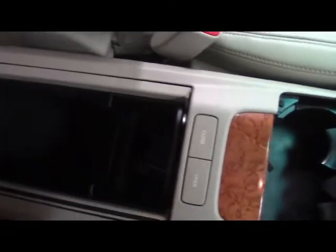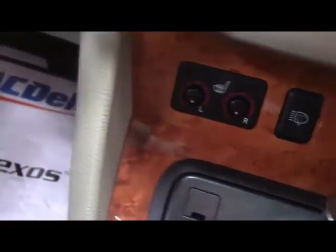Moving along the passenger side. On the passenger door, we have window and lock control, and power controls on the passenger seat. We have a glove compartment and a center console with two buttons — one for open and one for closed. We have two cup holders, a power port, and heated seat controls for both the driver and the passenger.